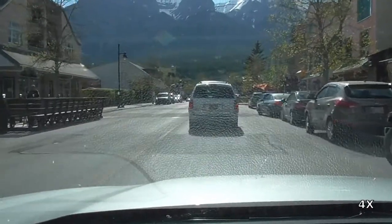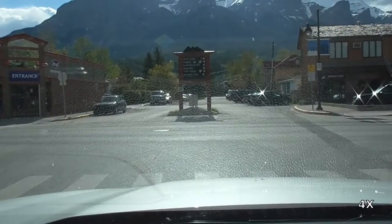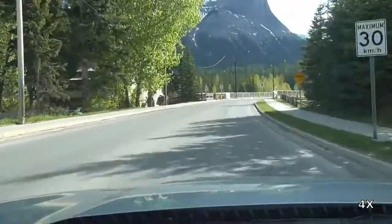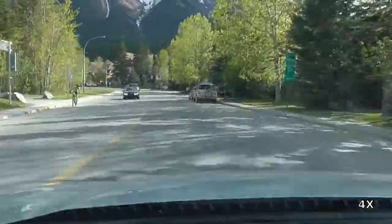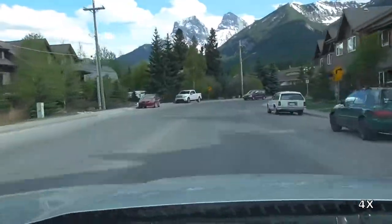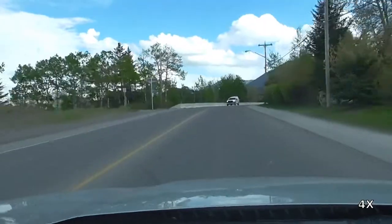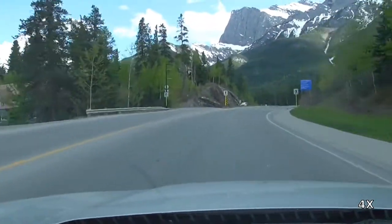Look at that! Parking cars is holding up traffic in Canmore just like it was in Banff in the previous episode. The number of left turns may lead you to thinking that we've gone around in circles — we haven't. Here we are coming up on the road that ultimately becomes the Smith Dorian Spray Trail.